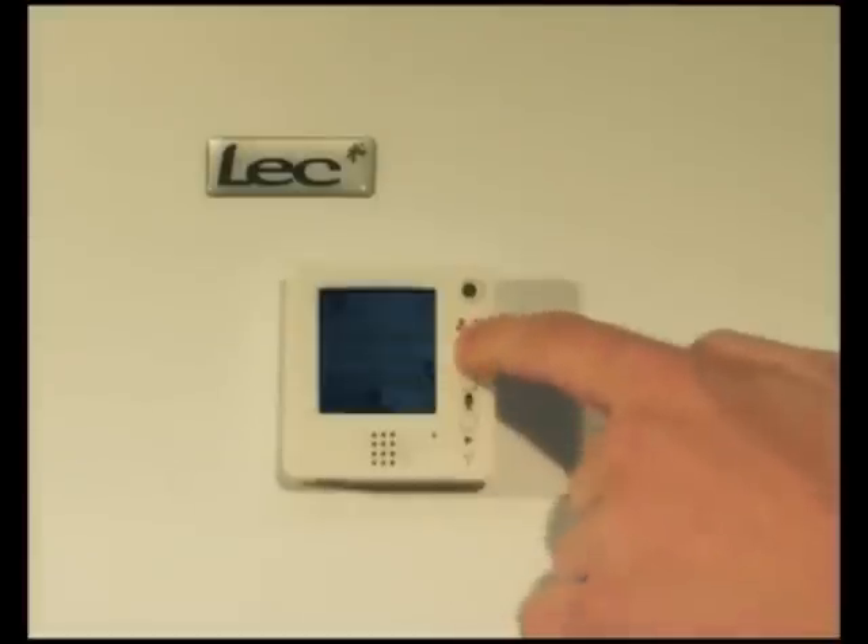When you want to record a message, just press the button. Then play back the message with clear quality sound on the full color one and a half inch screen.